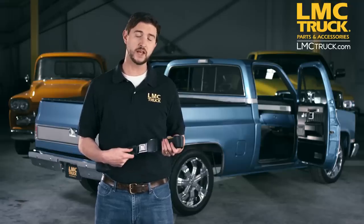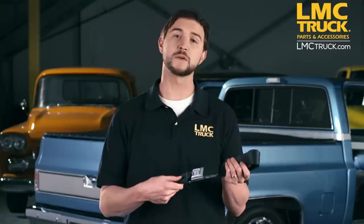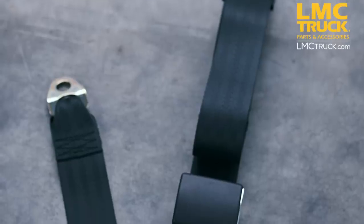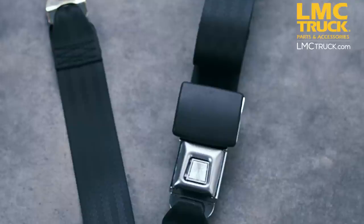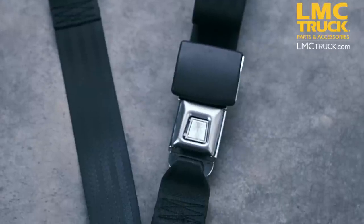Hello, this is Chris with LMC Truck and I'm here today with another featured product. Today we're talking about seat belts. All of our seat belts are constructed from OE quality herringbone webbing and feature a quick release push button buckle.